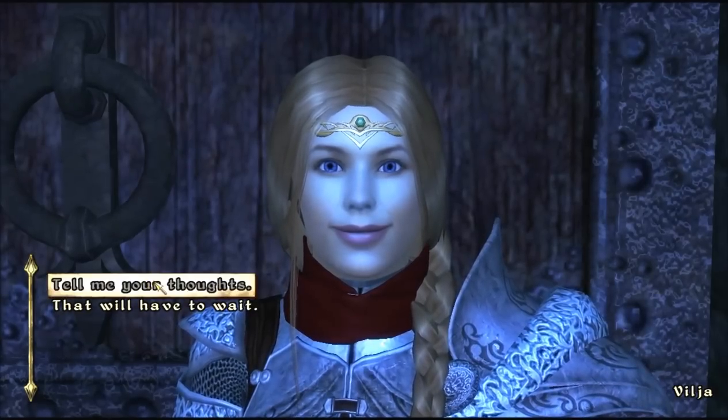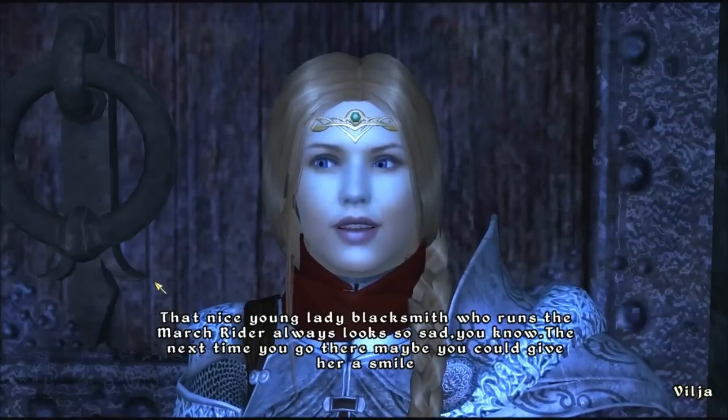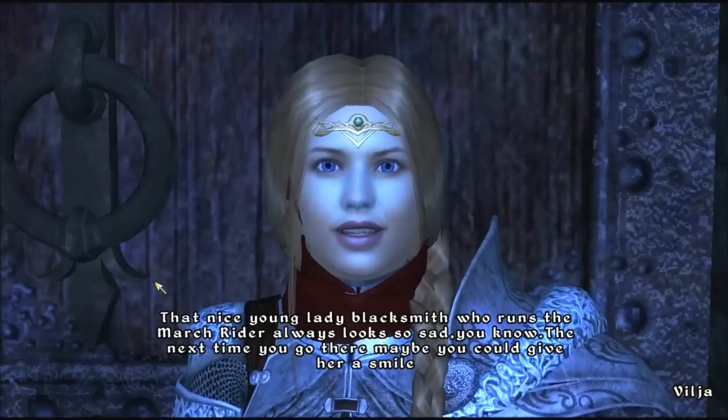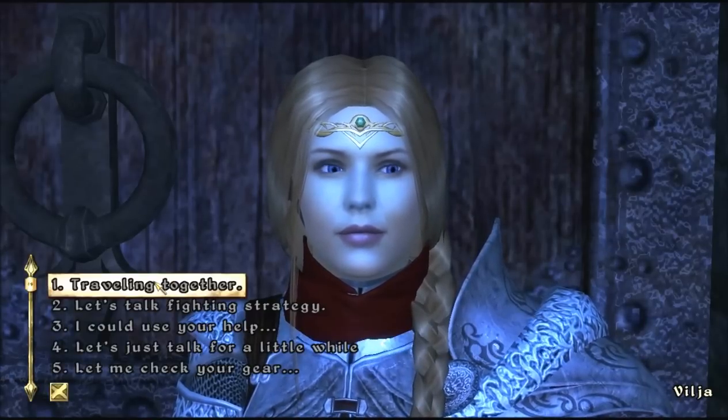Tell me your thoughts. That nice young lady blacksmith who runs the March Rider — she always looks so sad. The next time you go there, maybe you could give her a smile. Hmm, maybe.